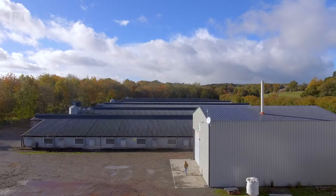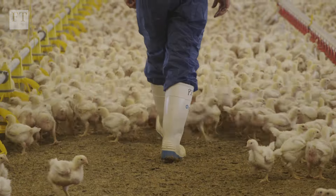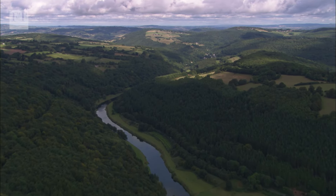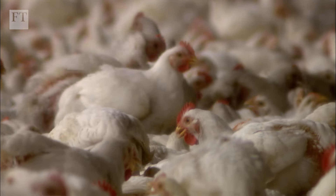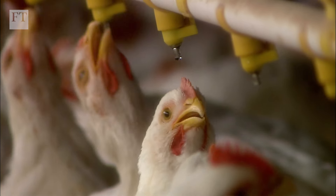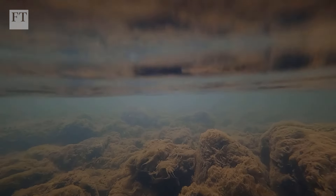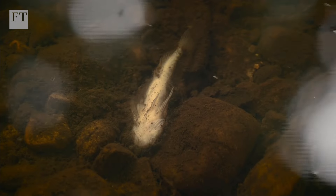Jo also has 22 chicken sheds on her farm that produce around 5.5 million chickens a year. The Wye Valley has become the centre of UK poultry production, with more than a thousand intensive farms raising 20 million birds a year. But according to campaigners, this has come at a cost — they claim that the River Wye is overloaded with phosphorus from farms, a key ingredient in many fertilisers and animal feeds that can lead to suffocating algae growth in rivers.